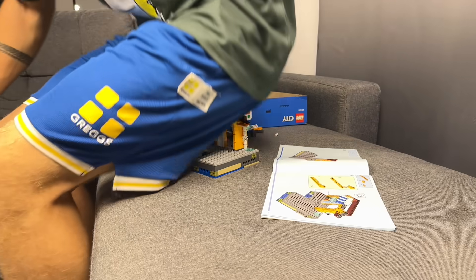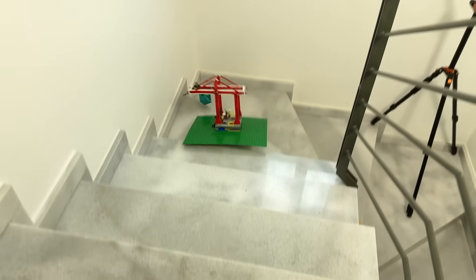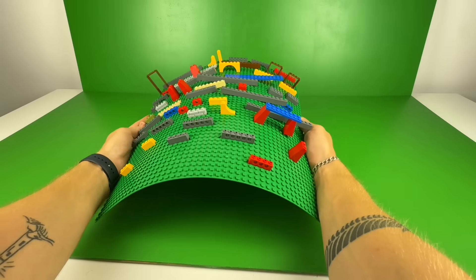Today we're going to be looking at some of the dumbest ways to use Lego. This video is going to be absolutely packed with all the things you shouldn't do while playing with these interlocking bricks. And we're really going to be pushing things to the limit to see just how far we can take it.